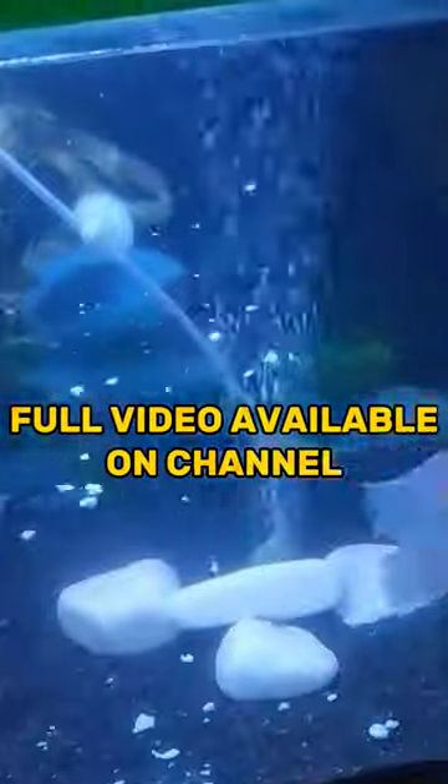That's it guys. This video will be found on my channel. If you like this, make sure to like it, and if you like this channel, goodbye.